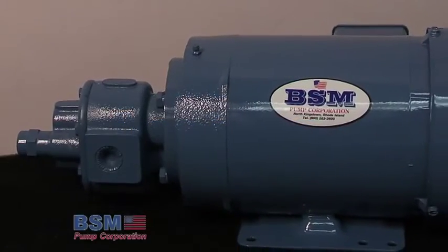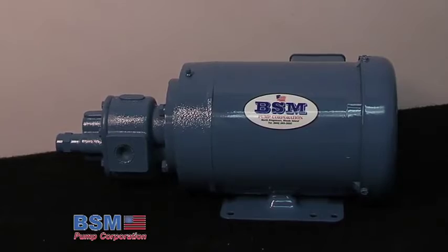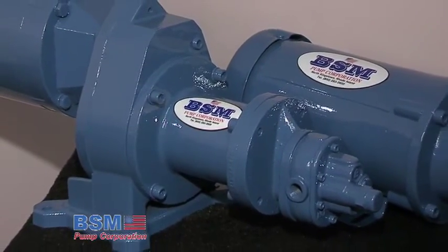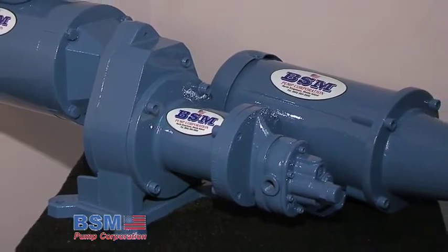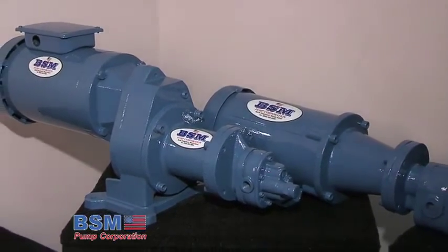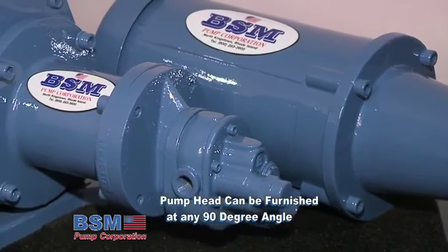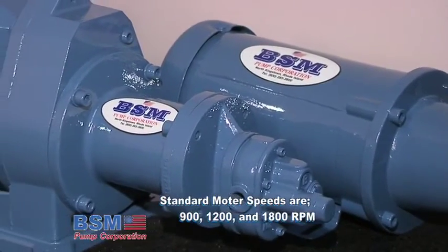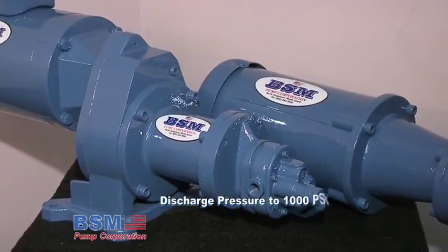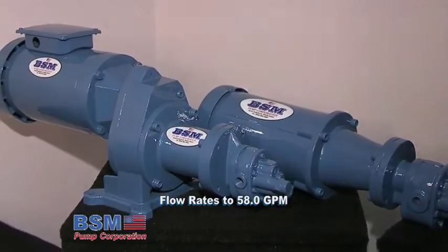Closed coupled pump and motor assemblies are especially suited for hydraulic power and long run transfer applications where compactness, ease and flexibility of mounting, accurate alignment of the pump to the motor and self-contained features are desirable. The pump head can be furnished at any 90 degree position in relation to the motor mounting foot. Standard motor speeds are 900, 1200 and 1800 rpm, with discharge pressure to 1000 psi and flow rates to 58 gpm.